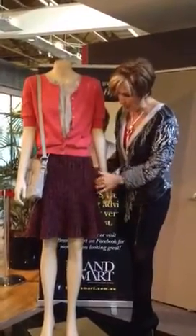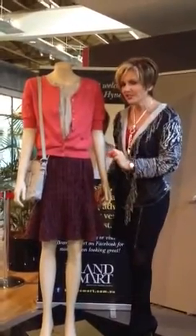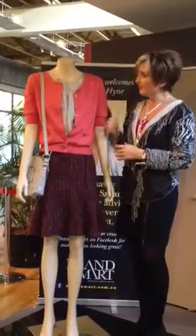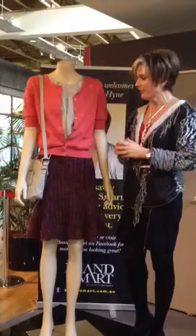It's got some vertical panels here but then has a lovely flare down here on the hemline, which is only very subtle but it helps create that beautiful hourglass shape. The cardigan has a little bit of extension on the shoulder, which also helps with that nice shape.